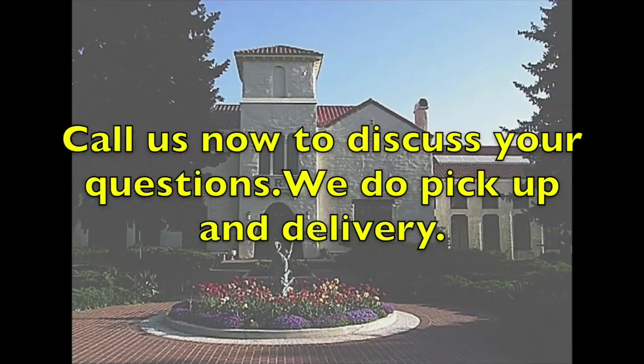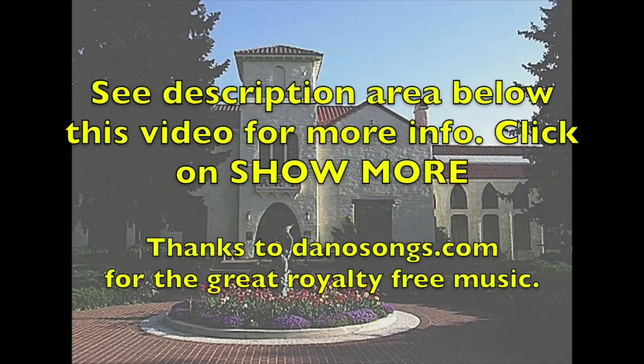I trust this video has given you the confidence to give us a call so we can discuss your questions. We'll see you next time.